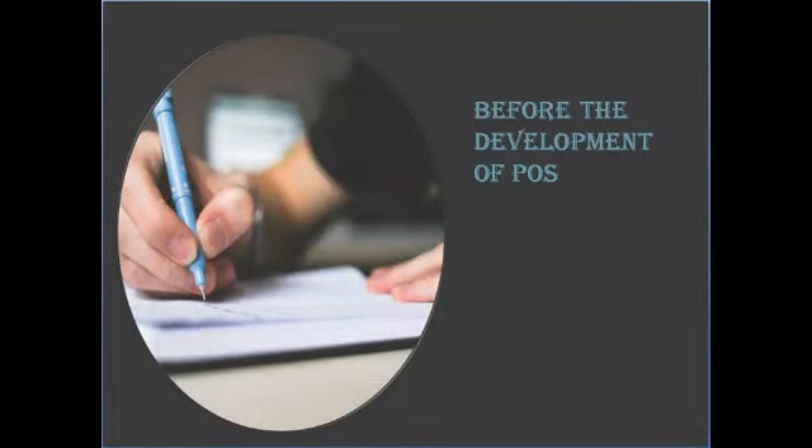Before going to the point of what is POS, imagine how businesses were led before the development of POS. Before computerized POS systems were developed, merchants would have to rely on their own organizational and math skills to run their business.